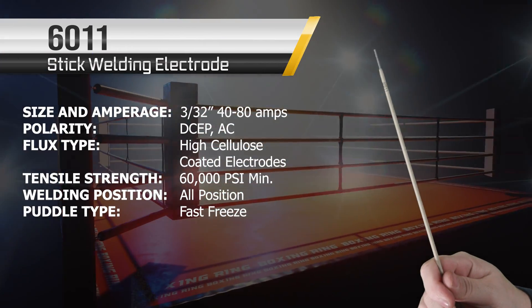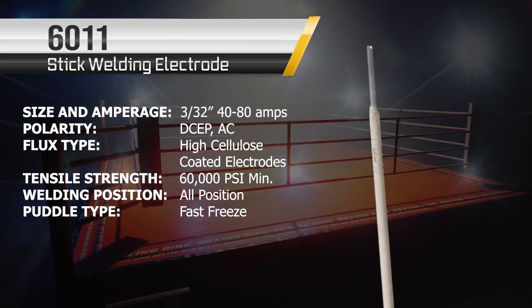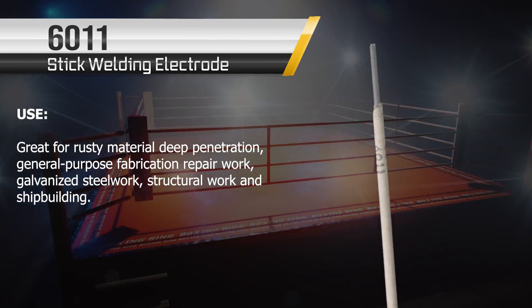First up we have the 6011 — one of my favorites. It's great for rusty metal, for deep penetrating stuff. Fast freeze — nothing faster.